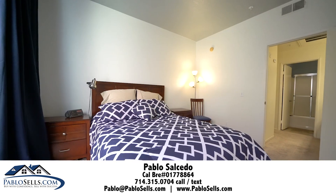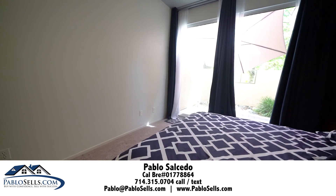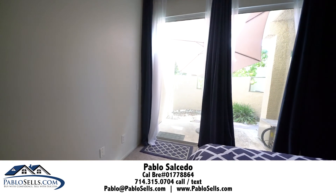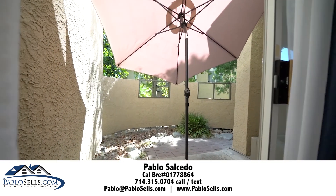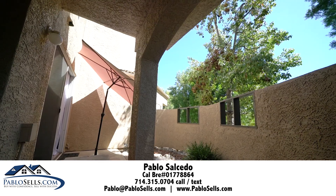My information is down below. Feel free to call, text me, or email me so we can schedule a private showing or if you want more information. Thank you so much for taking the time to view my new listing. Hope to talk to you soon. Good luck. Bye.